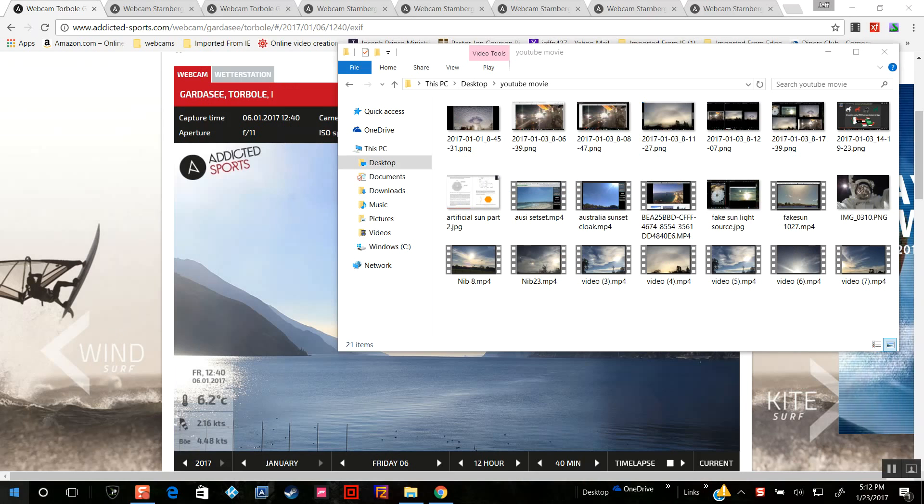Hi everyone, this is Nibiru Watcher. It is April 23rd, 2017. This is a follow-up from yesterday's video, and I was finally able to catch more recent solar Sun halos, which are really solar eclipses with the fake Sun in the middle, and cloud punches.